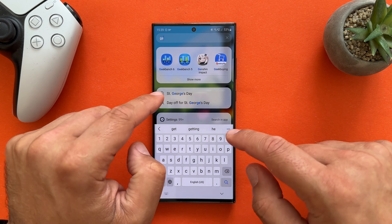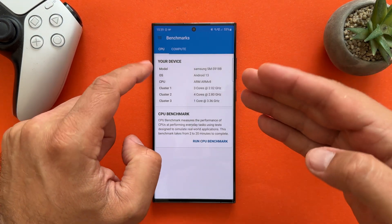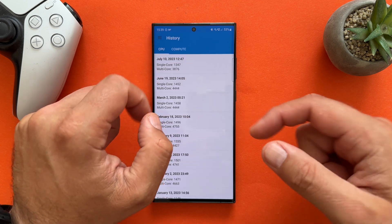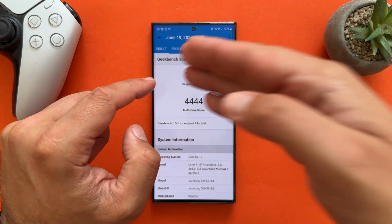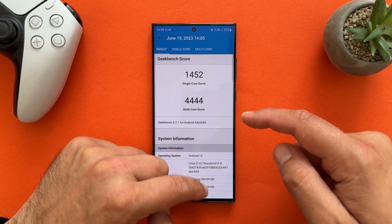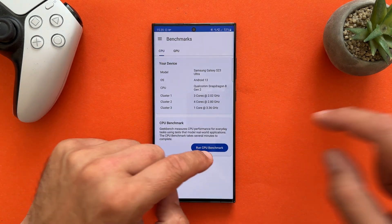What I want to test right now is how much I'm going to get with Geekbench 6, because yesterday I tested it with Geekbench 5. Honestly, directly after updating the phone I really got not great results. Last time with Geekbench 5, I was able to get something like 1400 with a single core score and almost 4500 with the multi-core score. But now with Geekbench 6, it is a whole different story.